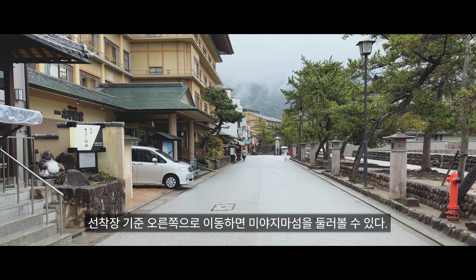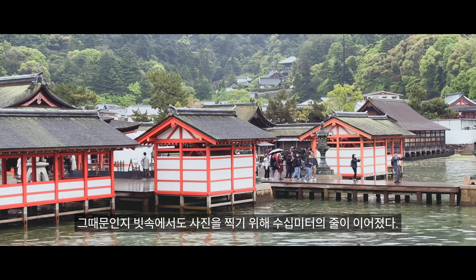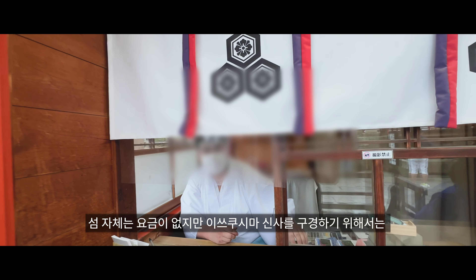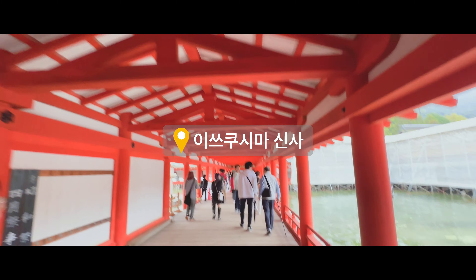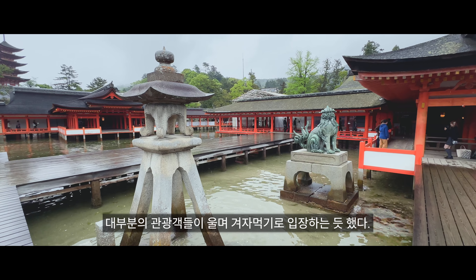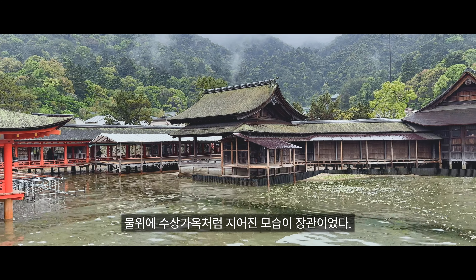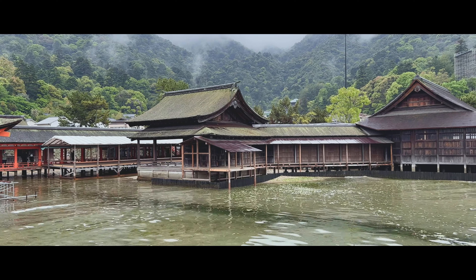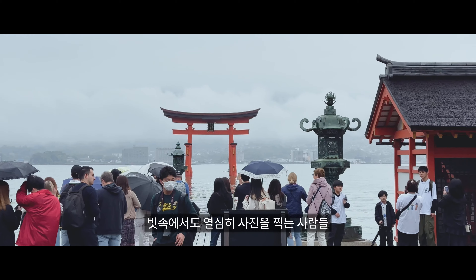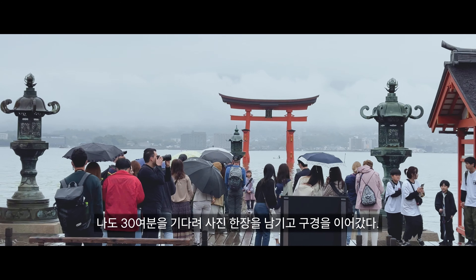우리나라의 유적지가 그렇듯 이곳도 학생들로 가득하다. 이쓰쿠시마 신사의 토리이는 인스타 사진 핫폿으로도 유명한데, 그 때문인지 빗속에서도 사진을 찍기 위해 수십 미터 줄이 이어졌다. 섬 자체는 요금이 없지만 이쓰쿠시마 신사를 구경하기 위해서는 입장권을 발급받아야 했다. 미야지마에 와서 이것을 안 본다는 것은 말이 안 되는 일이기에 대부분의 관광객들이 울며 겨자 먹기로 입장하는 듯했다. 나도 30여 분을 기다려 사진 한 장을 남기고 구경을 이어갔다.